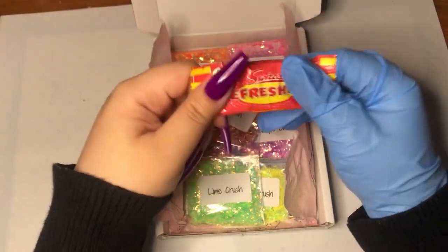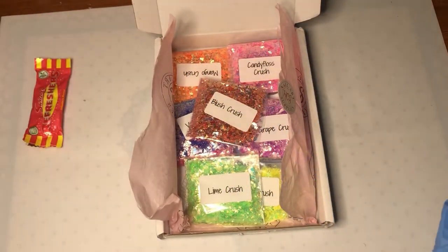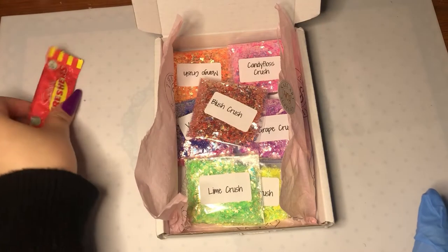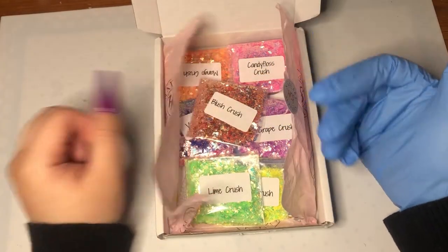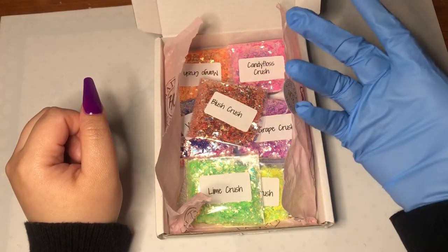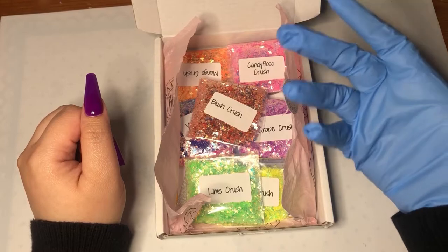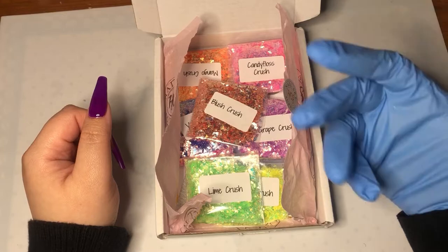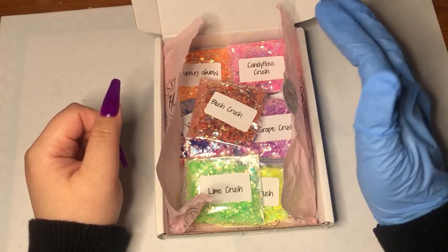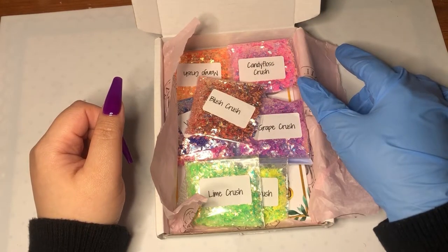It's strawberry flavor — it says Swizzles Refreshers. I like that they put something like that in here. I also know from Instagram that the owner of HCS said that when you place an order you get a gift, and I believe that gift is now an HCS pop socket — which is so cool! I might not have gotten that in this order, but definitely in my next one.